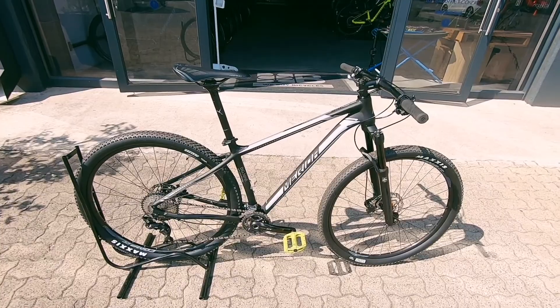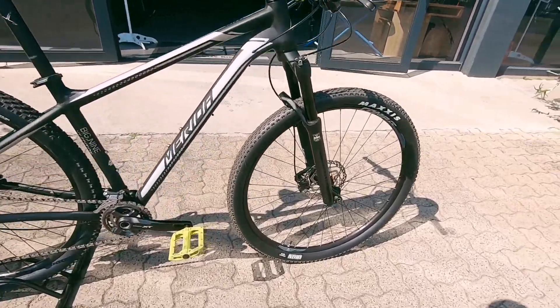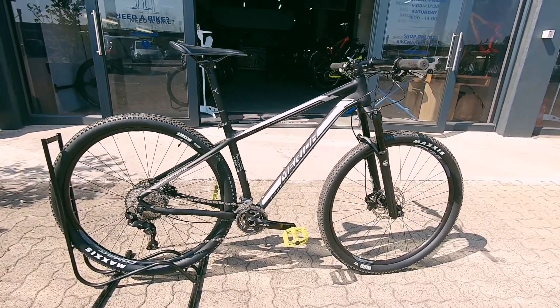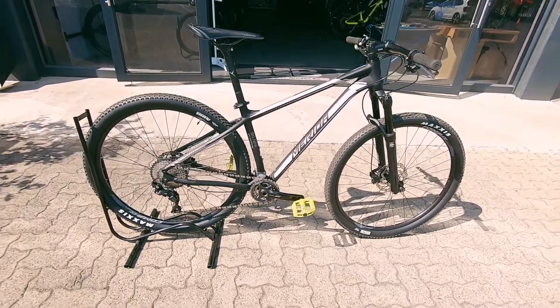That XT shifter is going to be nice and crisp, and the Manitou fork up front is going to keep you nice and plush out there on the trails. Again, a perfect little get-up-and-go starter. Three-month frame warranty.